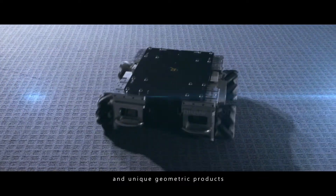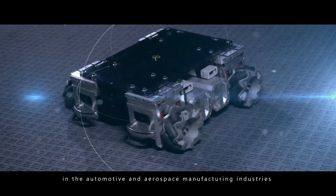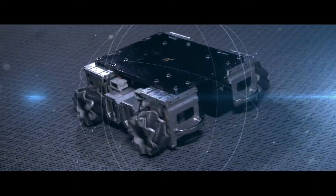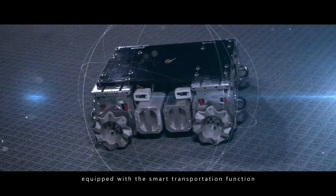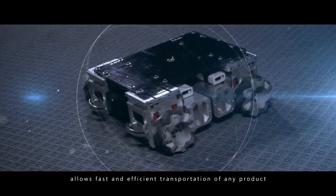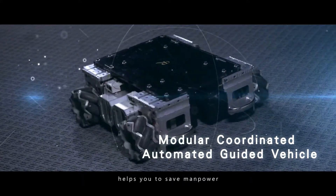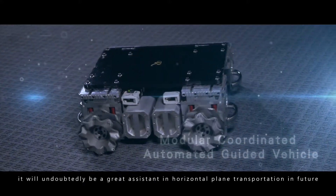Unique geometric object handling provides a solution to the difficulty in transportation of large-scale machinery and uniquely shaped products in the automotive and aerospace manufacturing industries. The modular coordinated automated guided vehicle, equipped with smart transportation functions, allows fast and efficient transportation of any product.